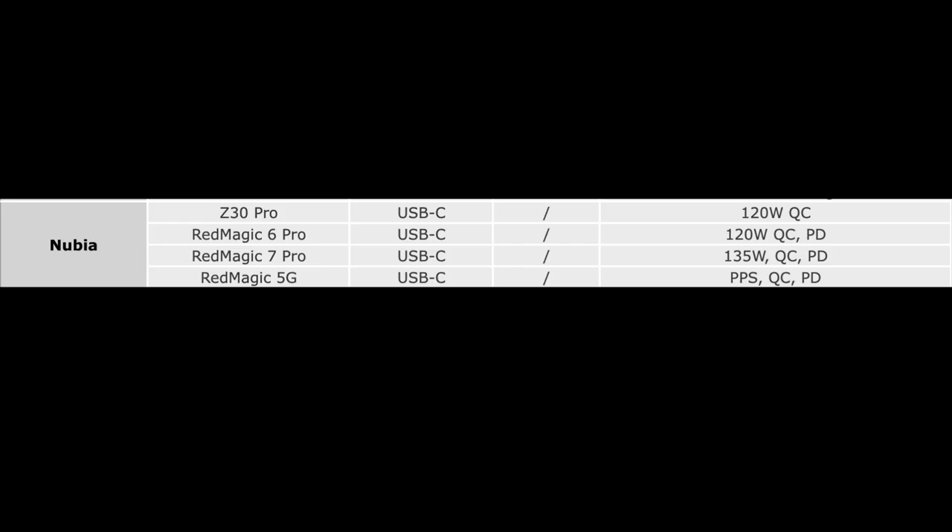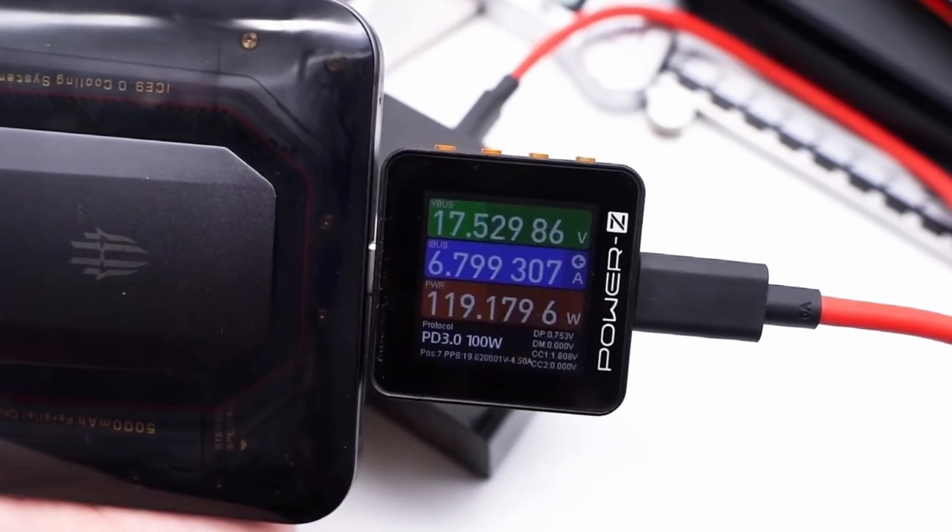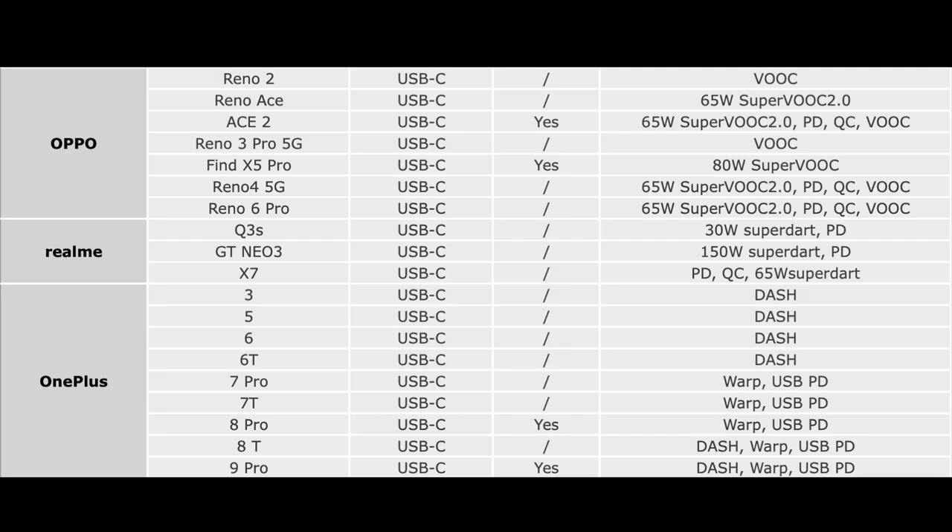Nubia can support PD, QC, and private fast charging protocols, and the highest power is the 135W of the Red Magic 7 Pro. Oppo, OnePlus, and Realme adopt Vooc and SuperVooc protocols, and the highest power can be up to 150W.